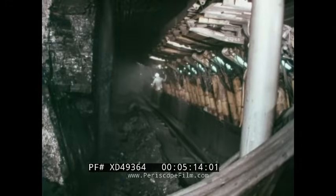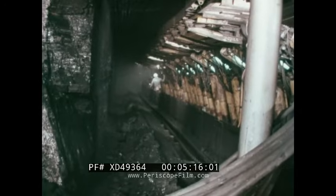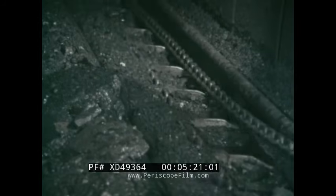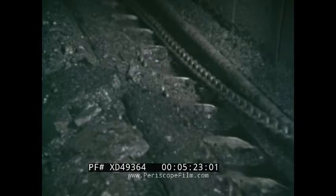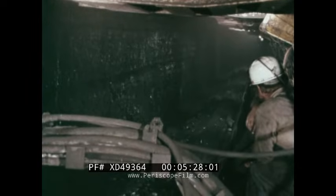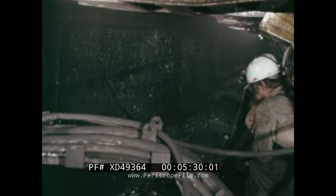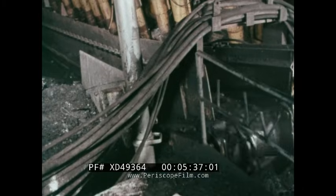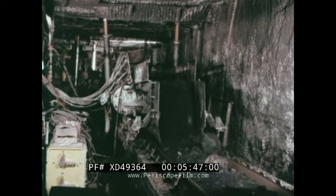The broken coal that falls from the face is picked up by an armored flexible conveyor, or heavy scraper chain conveyor, that also serves as a track for the shearer. This conveyor carries the coal along the face to the head gate entry and dumps it onto a gate chain conveyor or stage loader, which then feeds it to the entry belt conveyor. From here the coal will be delivered in mine cars or conveyors which will transport it to the surface.